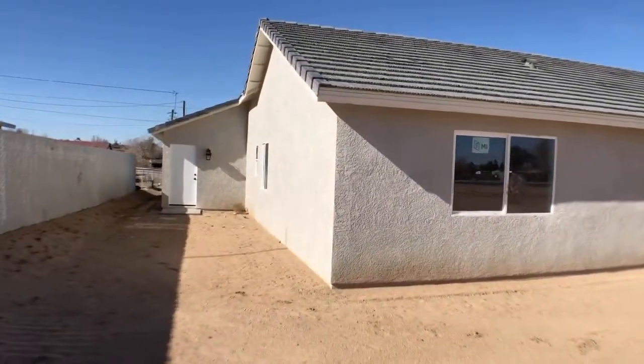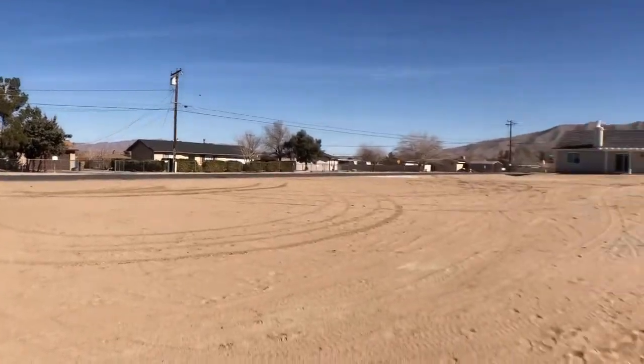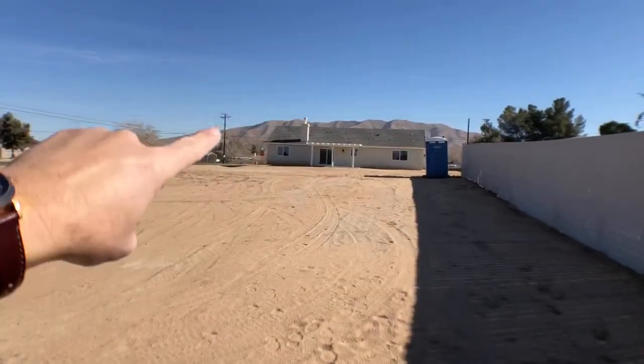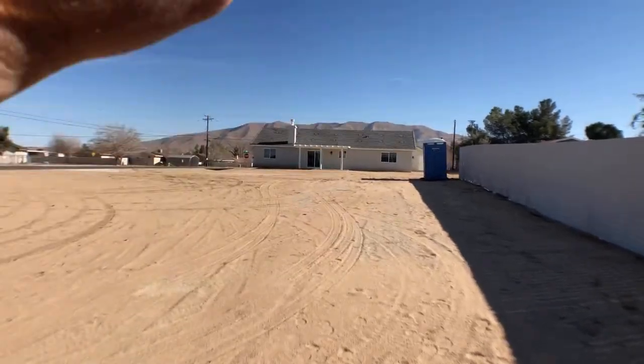This is the property, guys. If you're interested in this property or any other property, reach out to me — I'd love to help you out. It is a big lot here. That's another brand new home that just came to market on Choyciana — I did a video on that also. Nice mountain views, just a great property.